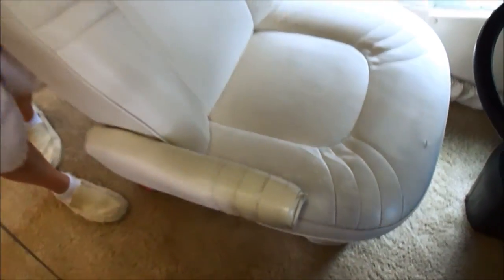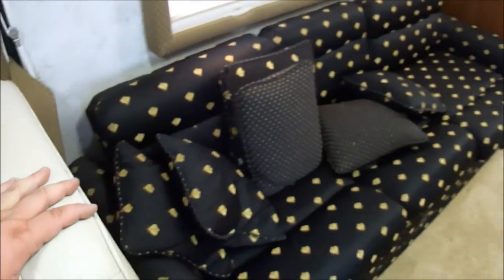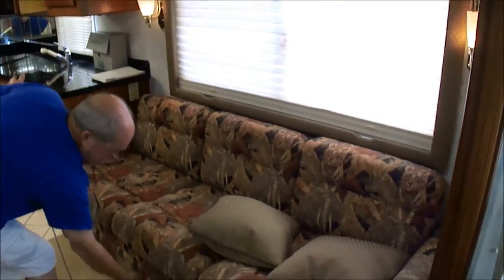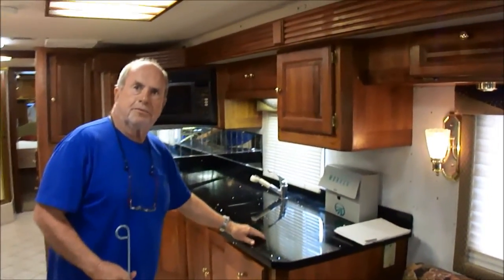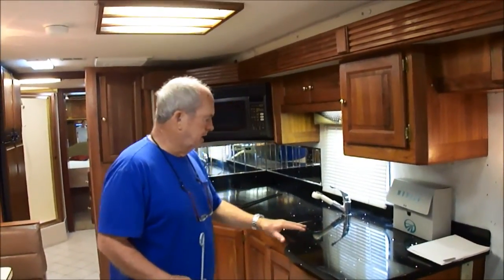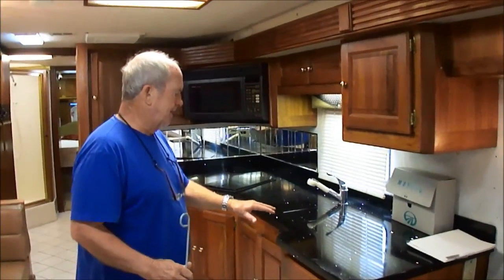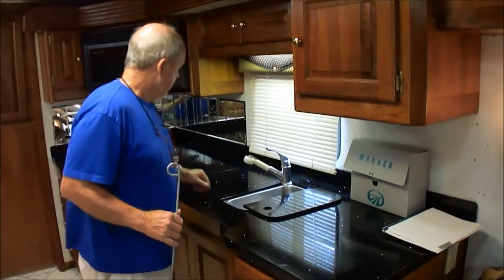Let me show you these chairs — no rips or tears in the seats. Look at the pretty furniture in here. That is a big couch, and it's got storage underneath it. Of course, that's a bed as well, with storage underneath. Is this factory — these countertops? I guess it is. This is some kind of Corian, folks. It's got a sparkle to it, it looks like lights in it. It's some kind of heavy Corian. Double sink.